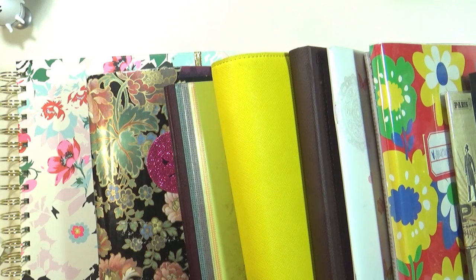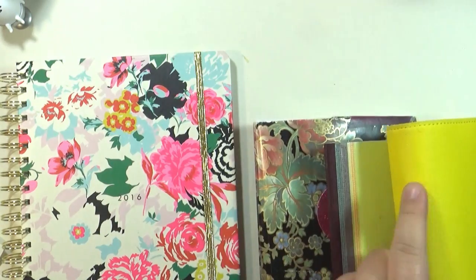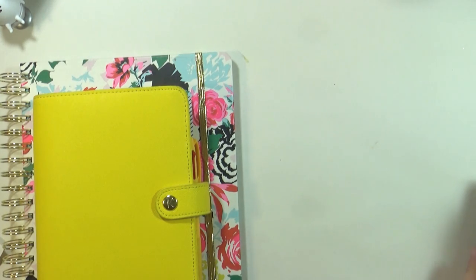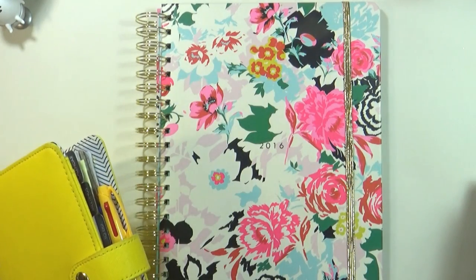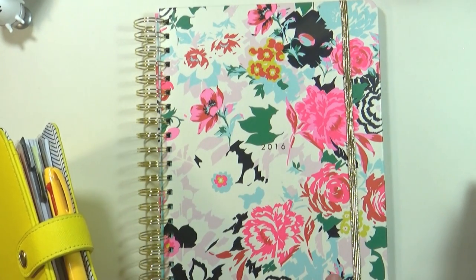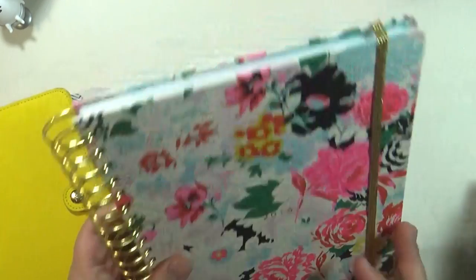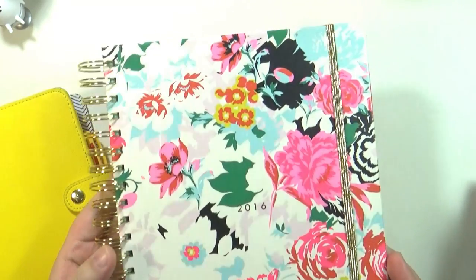We can start with the planning stuff. So for planning I used this — it's the Bando, or is it Bandu? I don't know how to pronounce it. That calendar planner — I used it from August 2015 until November 2016. As you can tell it's a lot skinnier because I archived every four months; I would cut it out and put it away.